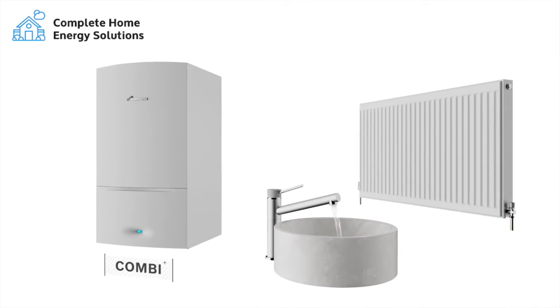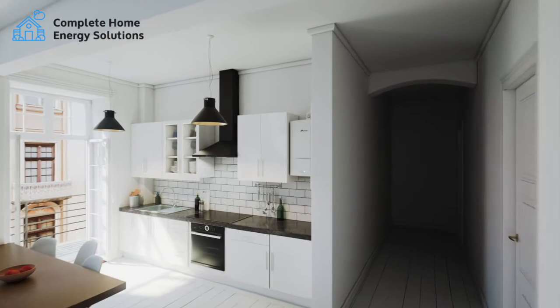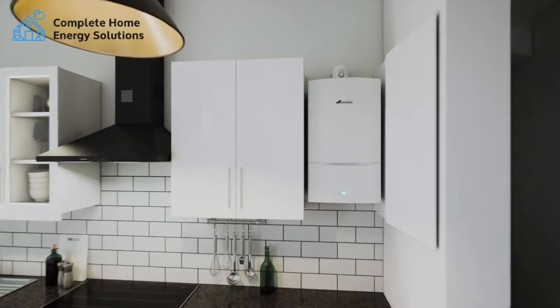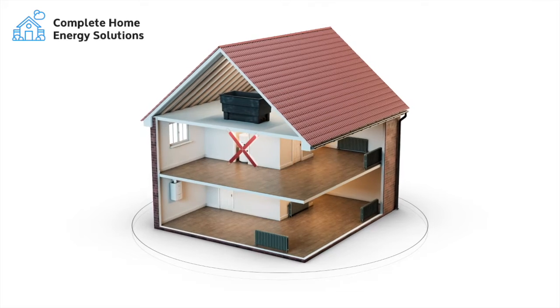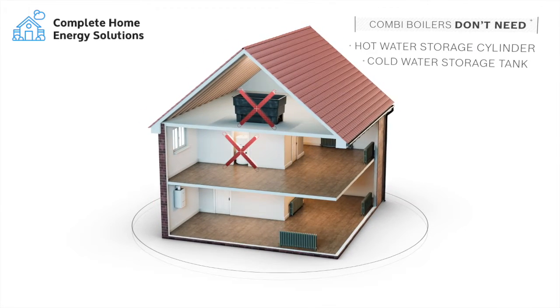A combi boiler is a simple unit that delivers both hot water and heating, making them great for small to medium-sized homes. They heat water directly from the mains whenever you turn your hot tap. Combi boilers don't need a hot water storage cylinder or a cold water storage tank in the loft, so they save a lot of space too.